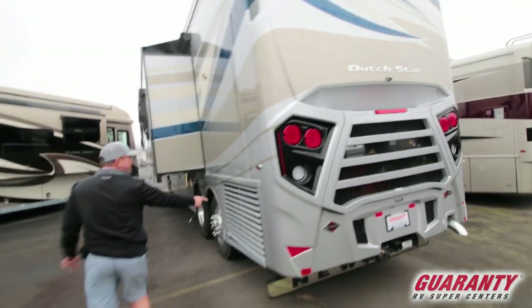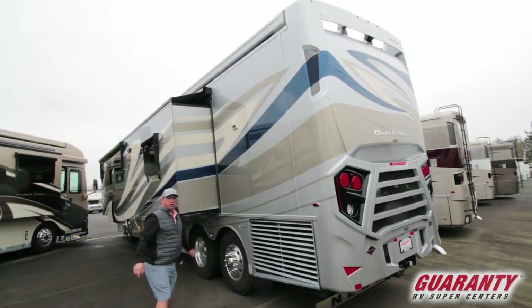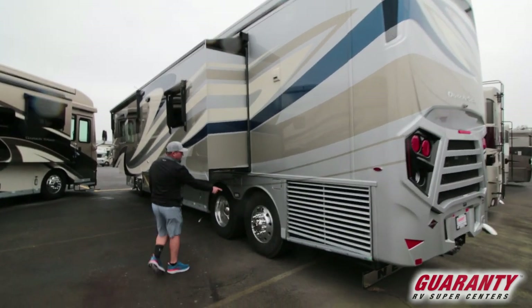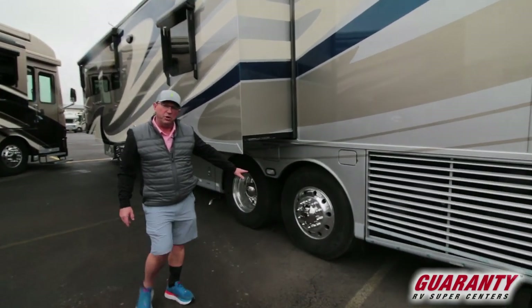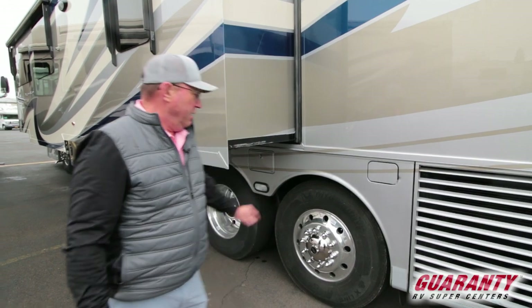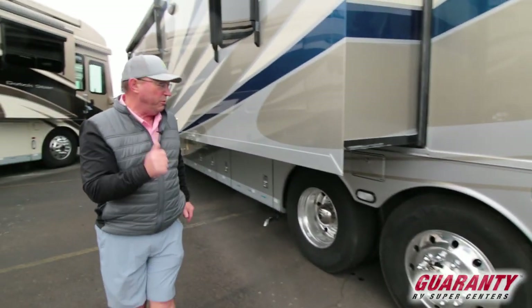On this side we have a side-draft radiator — all you RVers know the side-draft radiator is the way to go. This is a steerable tag axle — when you're below 20 miles an hour this axle will actually turn up to 12 degrees. This thing spins around on a dime; it is a very maneuverable coach.